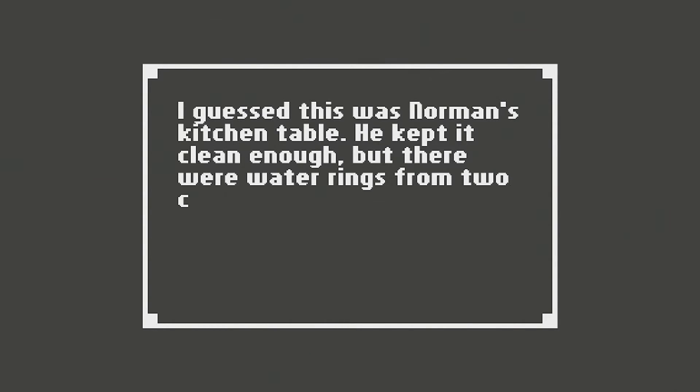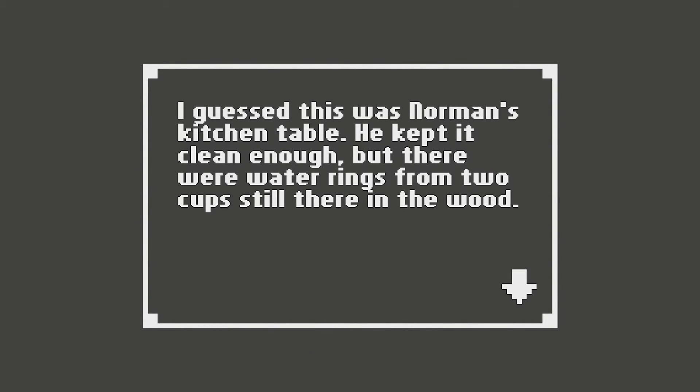Kitchen table. I guess this was Norman's kitchen table. He kept it clean enough, but there were water rings from two cups still in the wood. I'm telling you guys, he was sleeping with my wife.